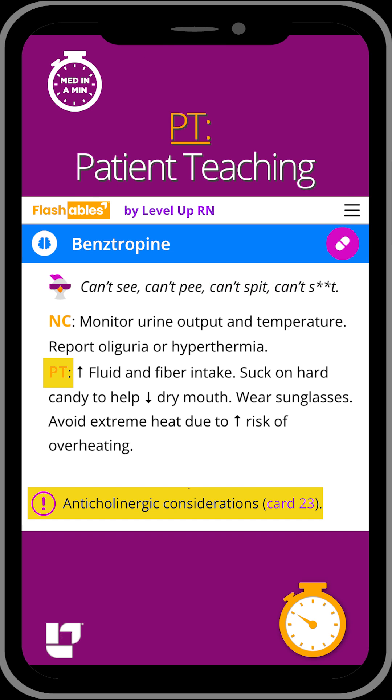In terms of patient teaching, you want to advise your patient to increase their fluid and fiber intake to prevent constipation, and suck on hard candy to help with their dry mouth.